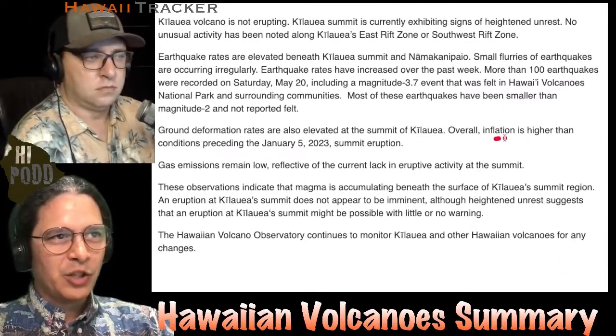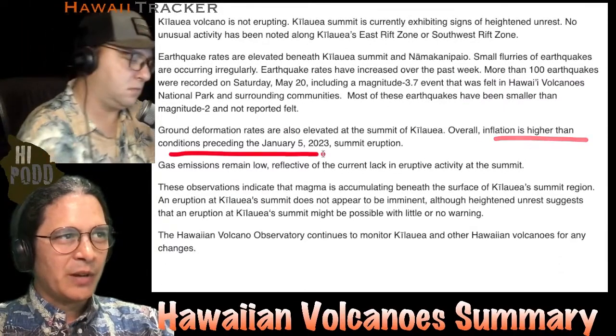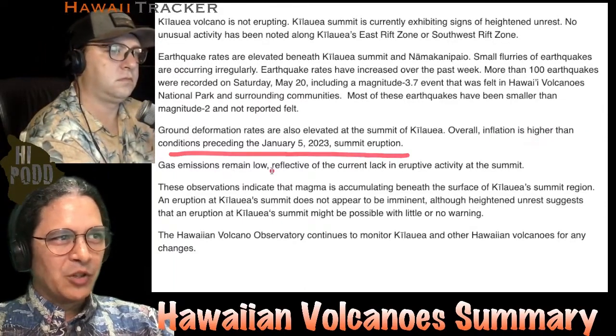Overall, inflation still continues. Inflation is higher than conditions preceding the January 5th, 2023 summit eruption. Gas emissions are still low.